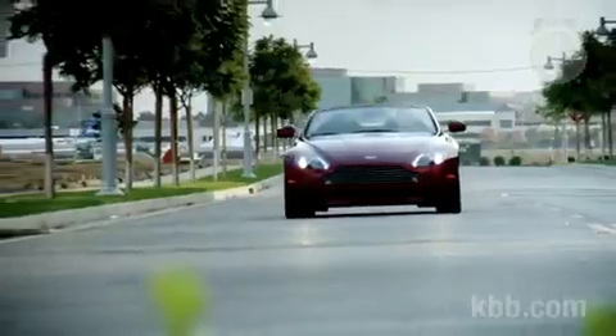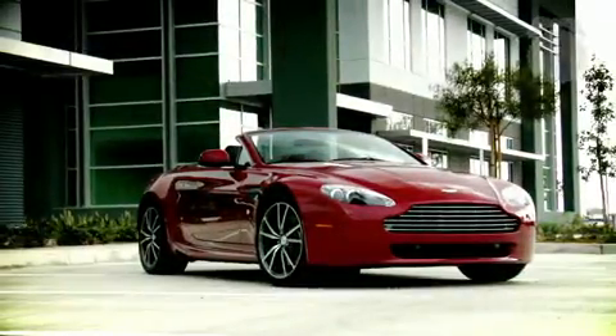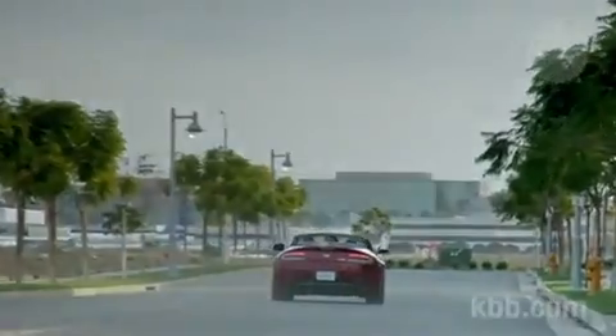So, if you want a car with power, beauty, and soul, and you're one of the privileged few who can afford it, the Aston Martin V8 Vantage may be the car you've always longed for. But get the manual.